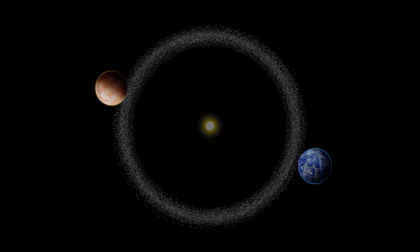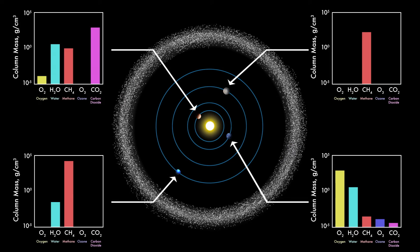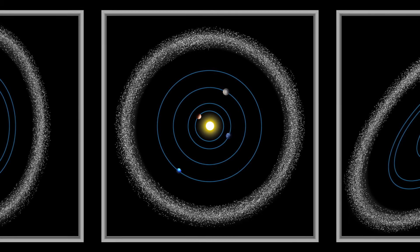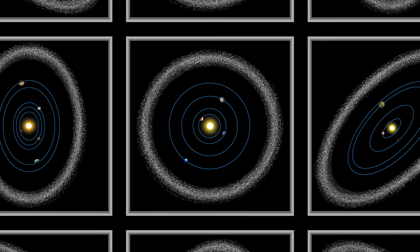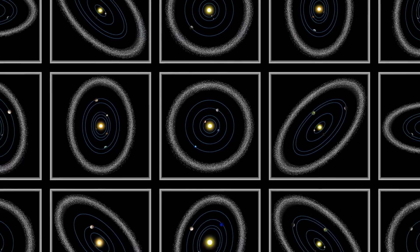In a single observation with its starshade, HabEx can assess the atmospheres of the planets in other stellar systems to create family portraits. Throughout its mission, HabEx will be the first to discover and take dozens of family portraits of our nearest planetary systems — our neighbors — and see if life beyond Earth may exist.